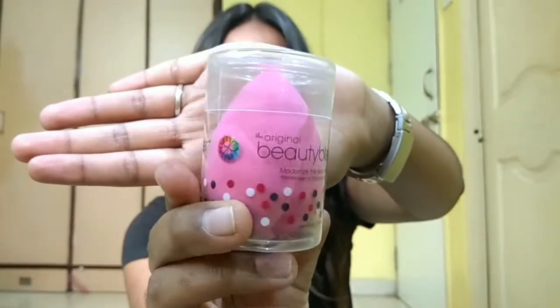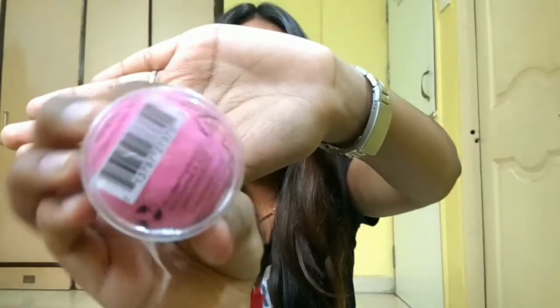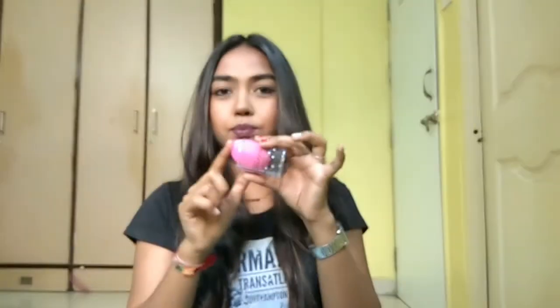Next, I got the original Beauty Blender. I had one Beauty Blender before but that was purchased from AliExpress — this is my first original Beauty Blender and I am so happy! It is really squishy and soft, humongous in size, and I'm just so happy about it.